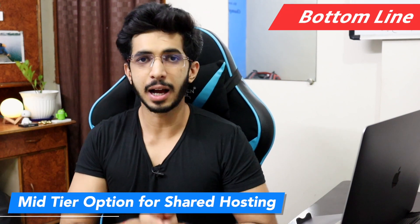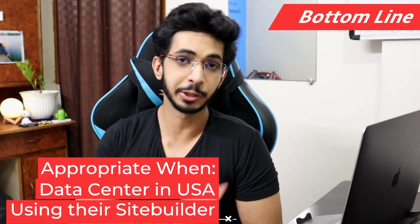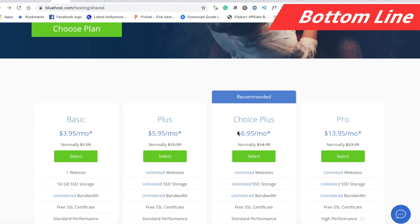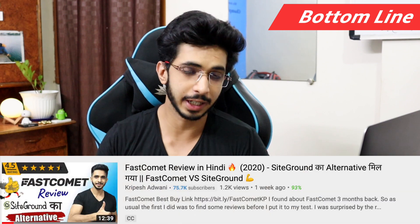The bottom line: Bluehost is a mid-tier shared hosting option. It is good, but not as good as many people say. It is appropriate when you host a single website, need 50 GB space, need a US data center, or want to use a site builder. For better value, there are alternatives — like a host that offers the Choice Plus equivalent features at $5.95 per month with data centers in Bangalore as well, offering faster performance and better support.